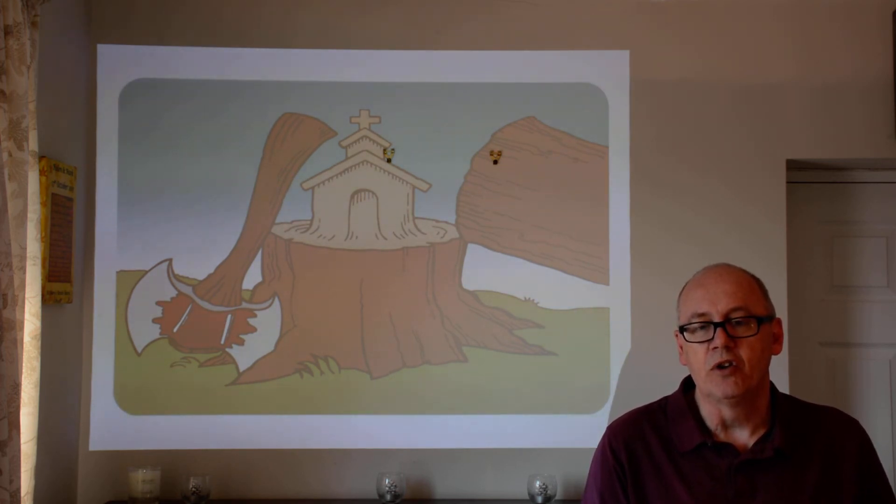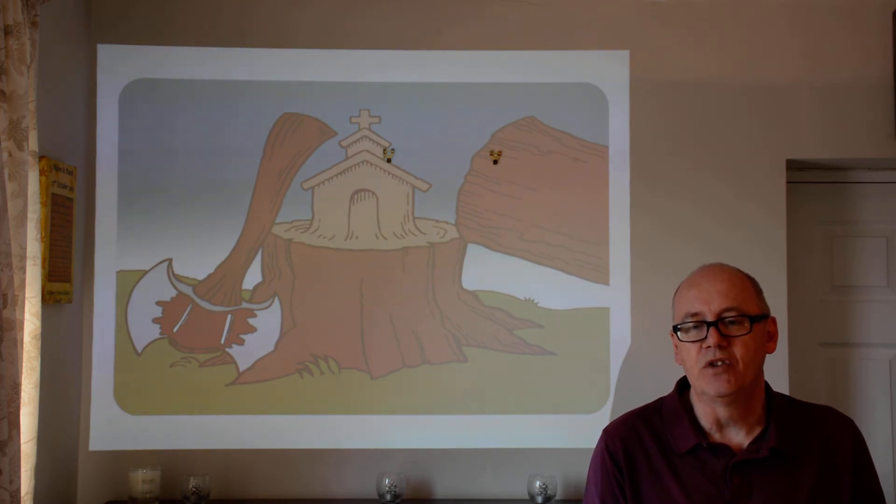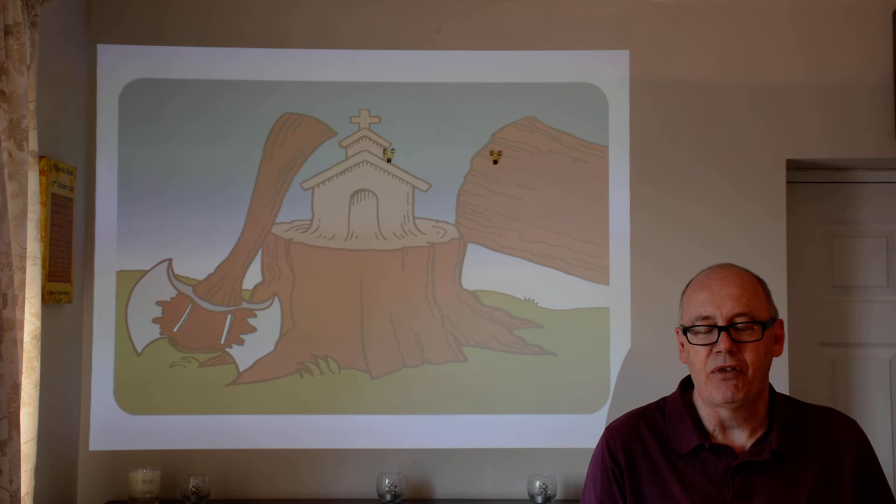Then the good news, the gospel, spreads to half-Jewish people — that's the Samaritans. And finally Paul, the greatest church planter of all time, takes the gospel, the good news, to the rest of the world — mainly those the Bible calls Gentiles, that is non-Jews. What is so wonderful is the church continues to spread to this very day. So there you have it — there are the three pictures from Friday.